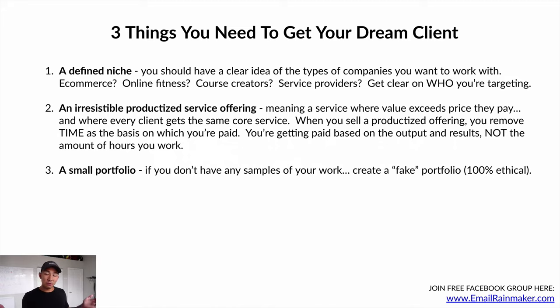Number three: a small portfolio. In the copywriting space, clients want to see what you've done — but it doesn't need to be samples from actual clients you've worked with. Everybody has to start somewhere. If you don't have your first client yet, create a fake portfolio: make up a business, pretend you already have them as a client, and write emails for them. This is 100% ethical — you're not claiming they're a real client, you're showing samples of your work and the types of companies and products you can write for.